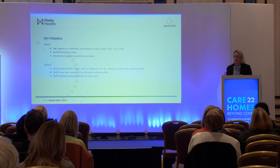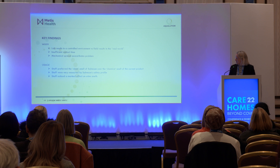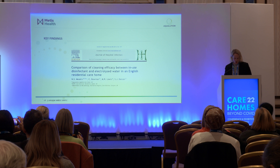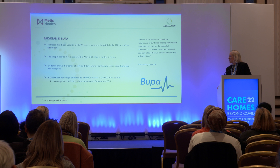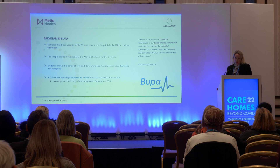Our product can be used on soft furnishings — sofas, carpets, curtains — without any problem. We stand by our science, and the data I've shown has been published. I'm happy to share that paper afterwards. Our hypochlorous product was rolled out across Bupa following the study and had a massive impact. Taking 2010 as an example, lost bed days were 180,000 across their estate due to infection, which reduced to 653 once they had implemented hypochlorous acid as their spray-and-wipe disinfection protocol.